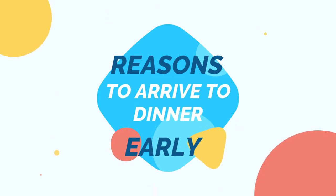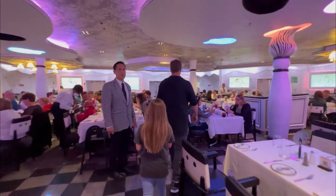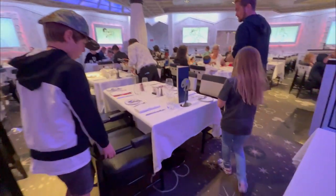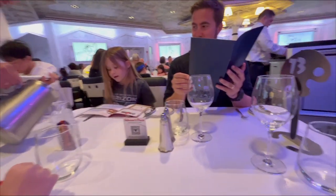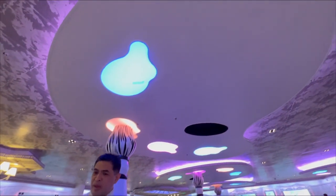Here's why arriving early to dinner is a valuable tip. Enjoy a relaxed dining experience. By arriving early, you give yourself ample time to settle into the dining venue and get comfortable. You won't have to worry about rushing through your meal or feeling stressed about finishing on time. Instead, you can savor each course, engage in conversations with your dining companions, and truly enjoy the dining experience without any time constraints.